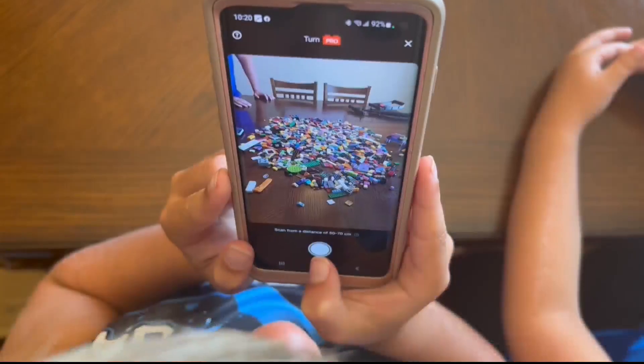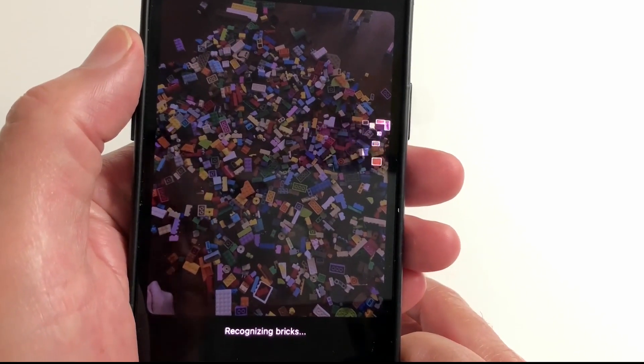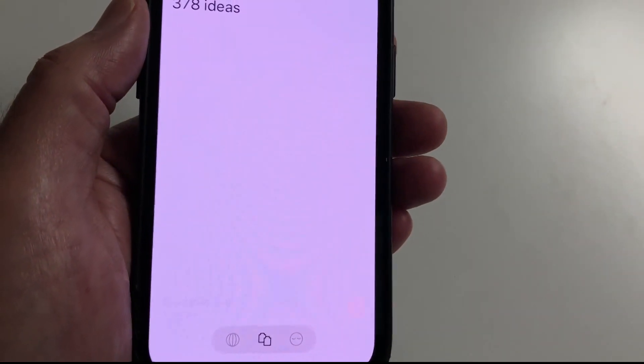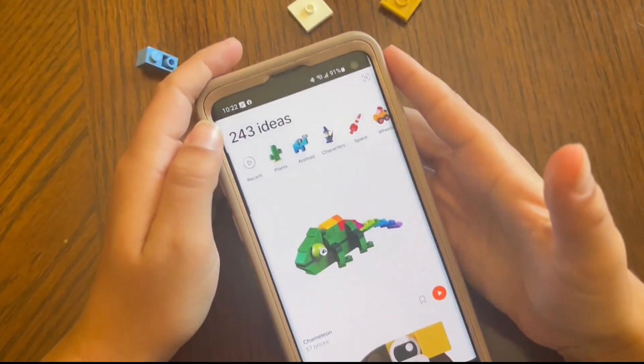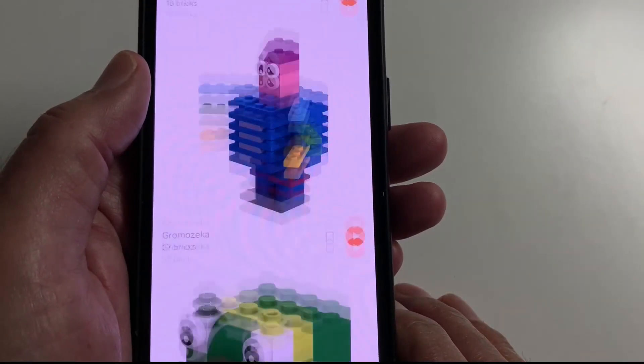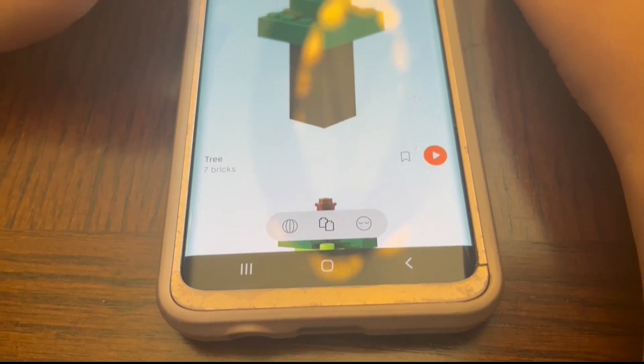The Alters aim the camera at the pile. BrickIt scans what's there and identifies each piece, then digs through its database of designs. It gave them 243 ideas, showing a photo of each thing you can build with what you have and which pieces you'll need.